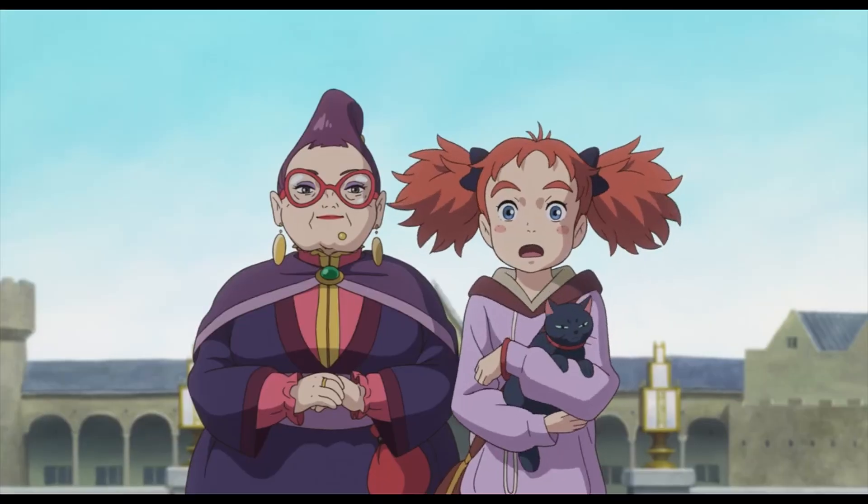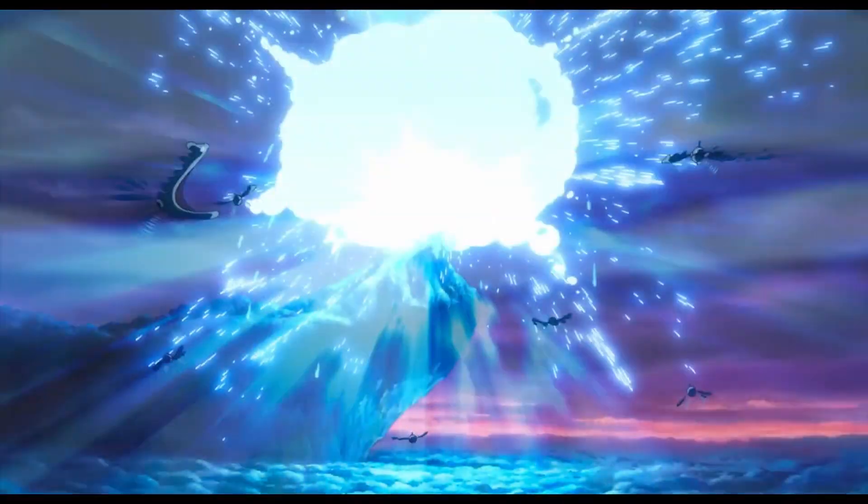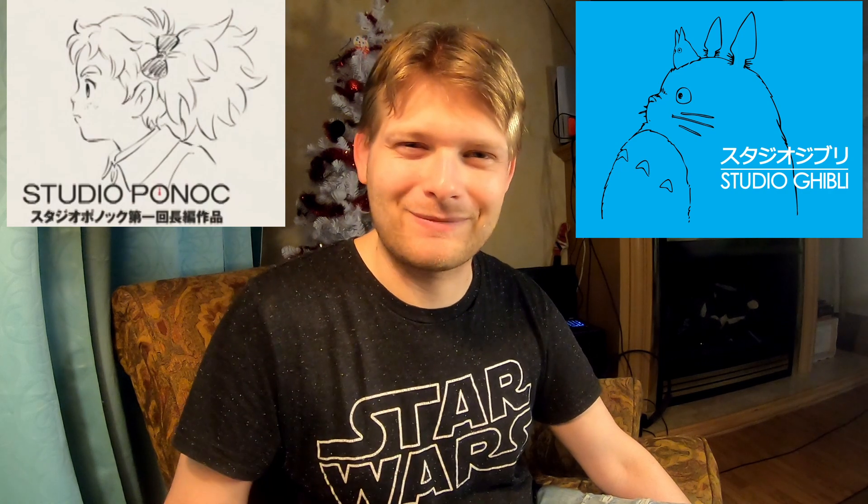This movie's animation is superb — it's beautiful. It is very reminiscent of the Studio Ghibli films, which makes sense because Studio Ponoc was created by people who used to work at Ghibli. You can see that within the animation; there's a smoothness to it, and you can tell these are people who have brought their skills to a brand new company.